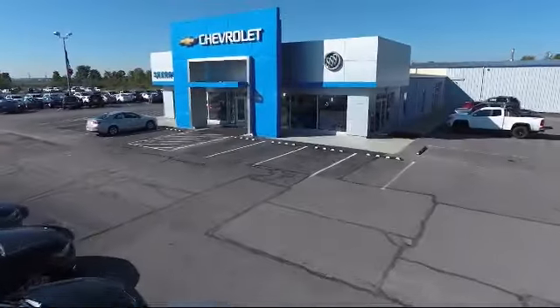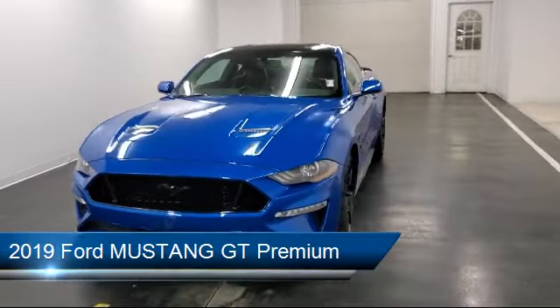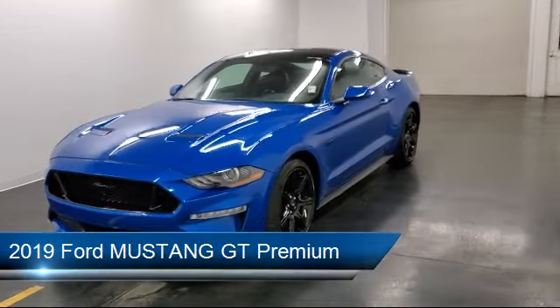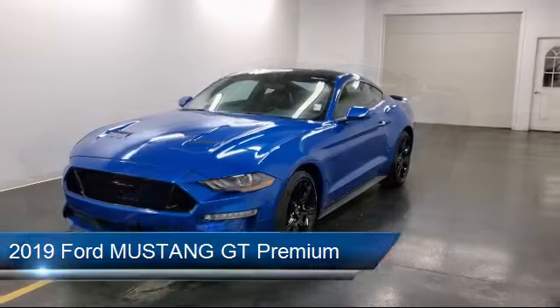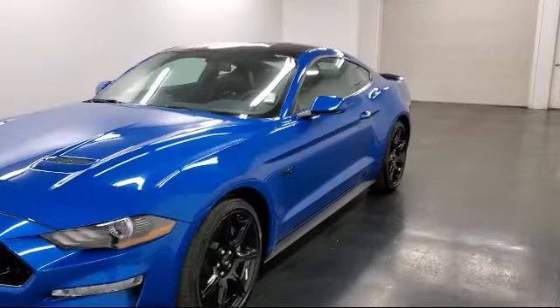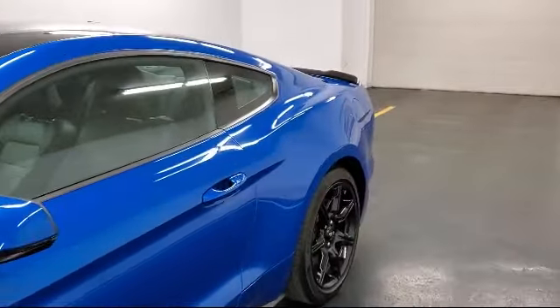Welcome to Sharp Neck Chevrolet Buick Cadillac. Here's a look at another one of our great vehicles from our inventory. It comes equipped with steering wheel controls, dual zone front automatic air conditioning, two LCD monitors in the front, a lip spoiler, fog lights, and cruise control.